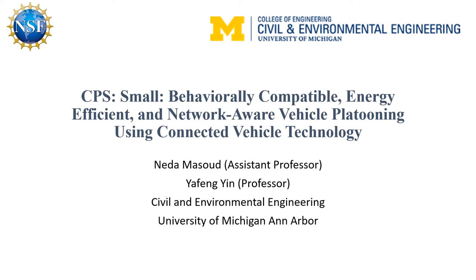In this video, I'll be talking about behaviorally compatible, energy efficient, and network-aware vehicle platooning using connected vehicle technology. This work has been awarded by the National Science Foundation's Cyber Physical Systems to PIs Masood and Yen from the Civil and Environmental Engineering Department at the University of Michigan.